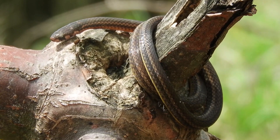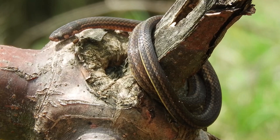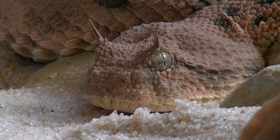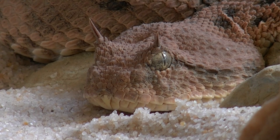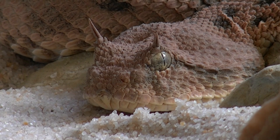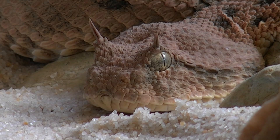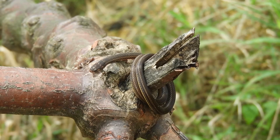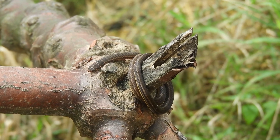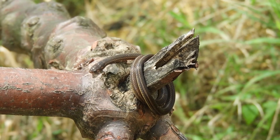Many viper species are well adapted to desert environments, where they can withstand extreme temperatures and arid conditions. The horned viper is a prime example, inhabiting the deserts of North Africa and the Middle East. These snakes have specialized scales on their heads that resemble horns, which help to reduce the reflection of sunlight and aid in thermoregulation. In desert habitats, vipers typically seek shelter during the day in burrows or under rocks to avoid the scorching heat. They are most active at night when temperatures drop, using their excellent sense of smell and heat-sensitive pits — in the case of pit vipers — to locate prey.